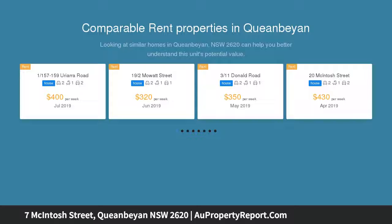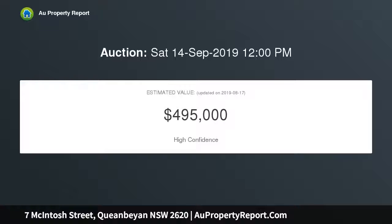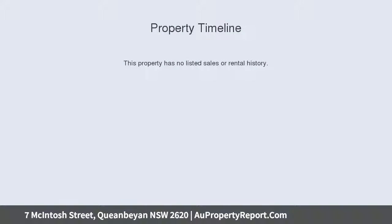There are options to renovate the existing two-bedroom plus study home, taking advantage of its period features, flexible layout and deep rear garden, or start again with a brand new family residence or multi-dwelling project subject to council permission.